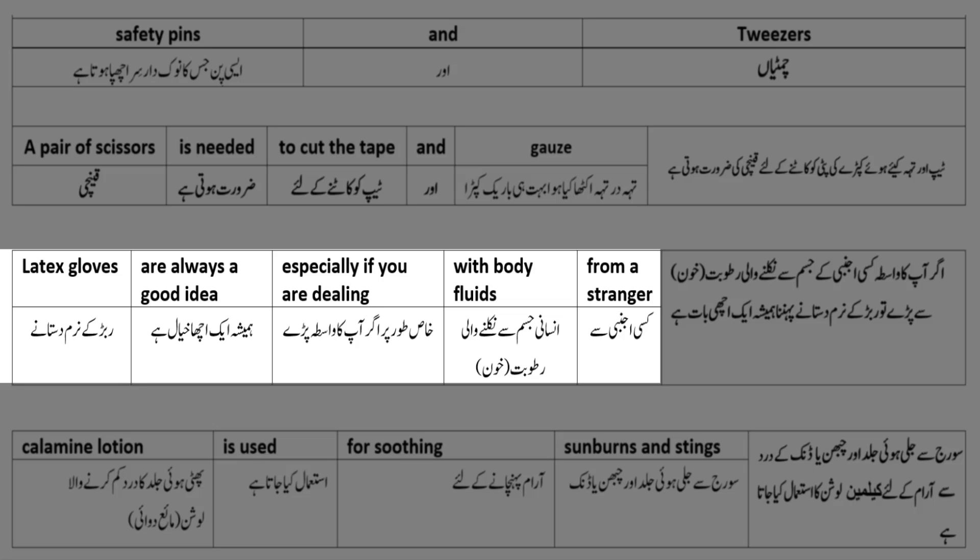Latex gloves - ربڑ کے نرم دستانے - are always a good idea - ہمیشہ ایک اچھا خیال ہے - especially if you are dealing with body fluids - خاص طور پر اگر آپ کا واسطہ انسانی جسم سے نکلنے والی رطوبت یعنی خون سے پڑے - from a stranger - کسی اجنبی سے۔ ربڑ کے نرم دستانے پہننا ہمیشہ ایک اچھی بات ہے۔